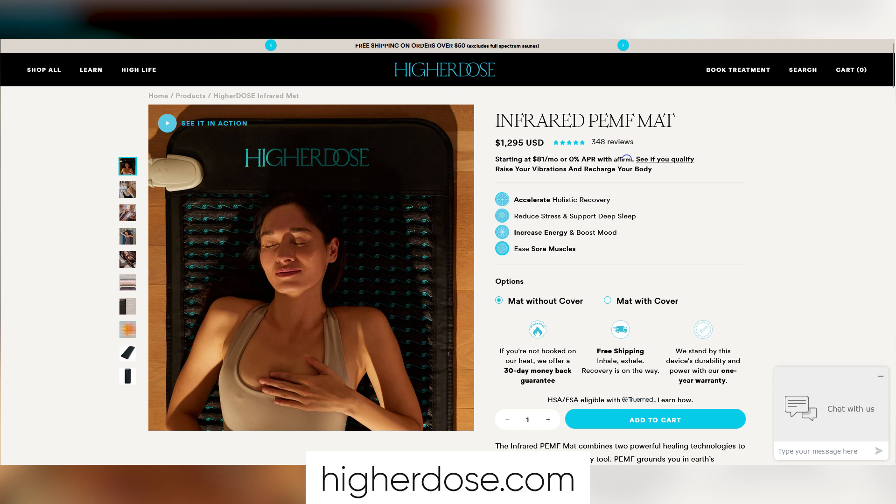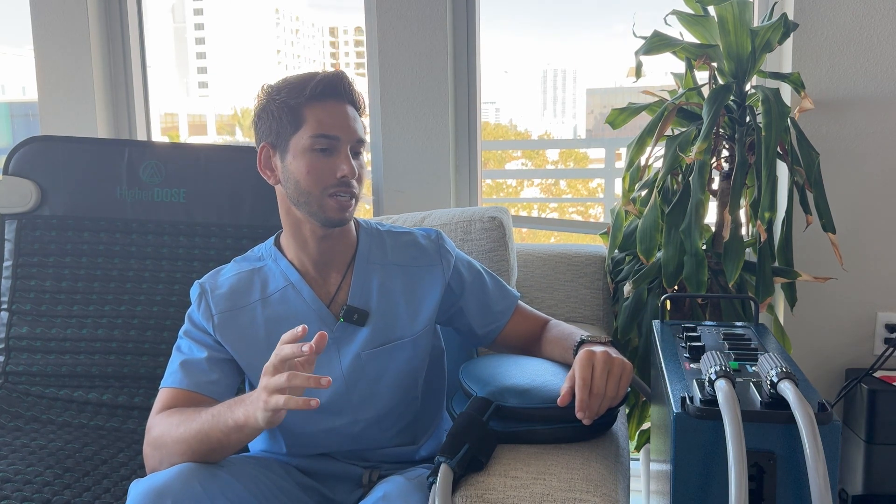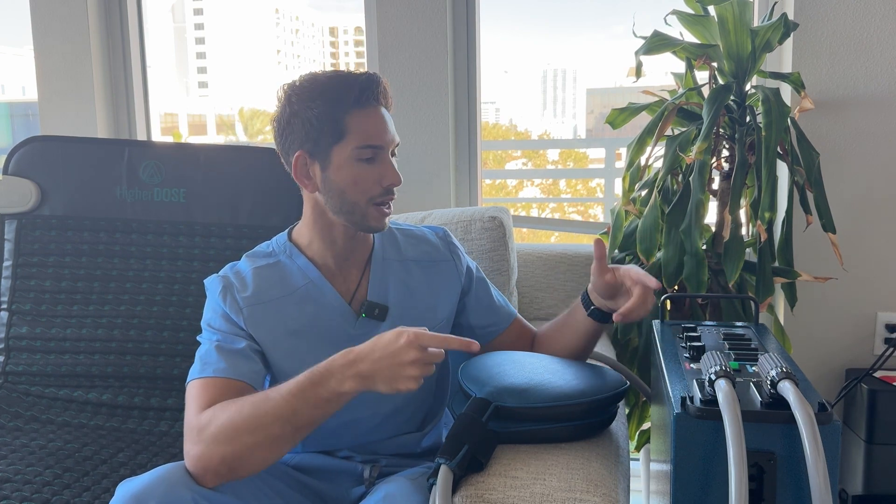To get these units: the Higher Dose mat can be ordered online at higherdose.com for between $1,000 and $1,500. The Pulse XL Pro is a more clinical-level unit — you can't just buy it online. You have to talk to the company and learn how to use it, because it's very powerful and you could potentially hurt yourself. It can be especially dangerous if you're pregnant or have bleeding disorders. Surprisingly, joint replacements and metal implants are not contraindications, but pacemakers are. I have a link in the description where you can talk to the company and see if you're a good fit.